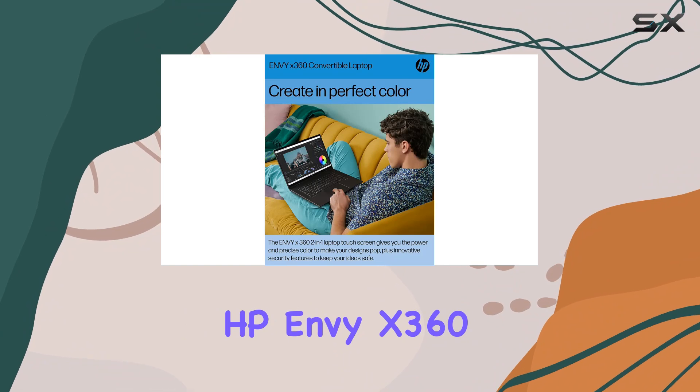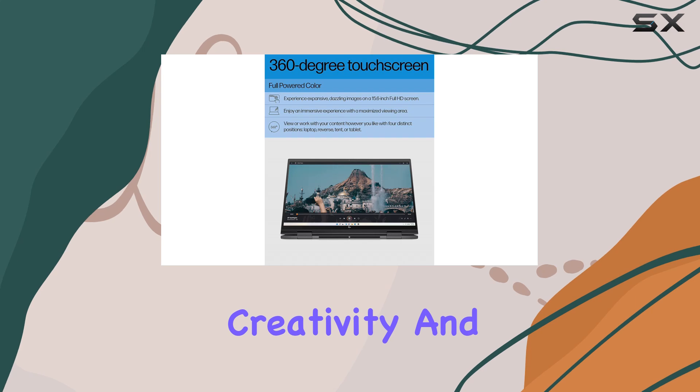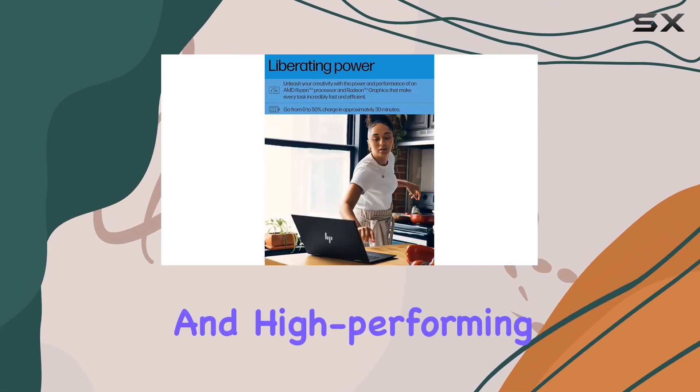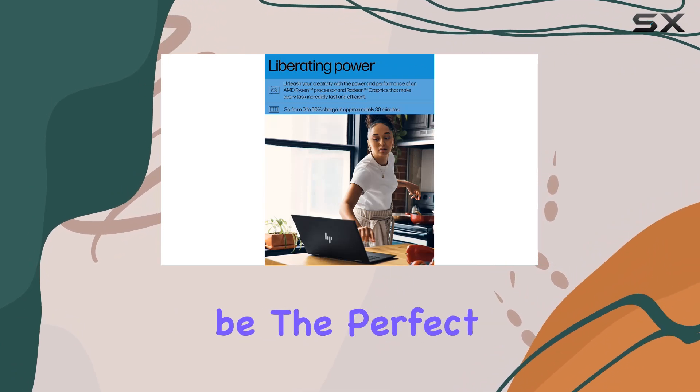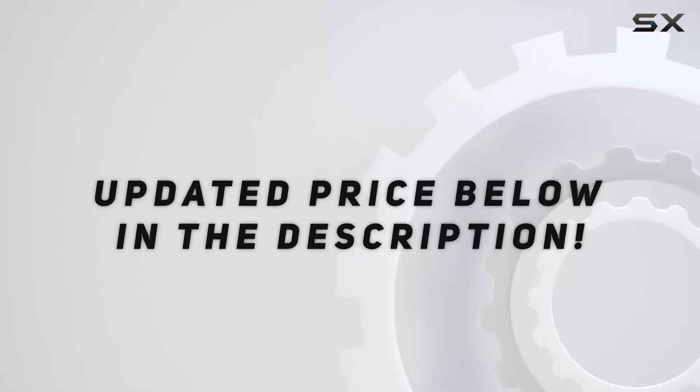Overall, the HP Envy X360 is a powerhouse of a laptop that ticks all the boxes for productivity, creativity, and entertainment. If you're in the market for a versatile and high-performing two-in-one convertible, this might just be the perfect fit for you. Check out the video description for the updated price.